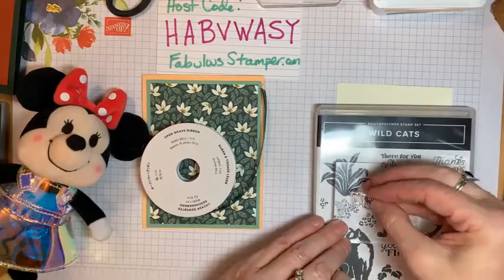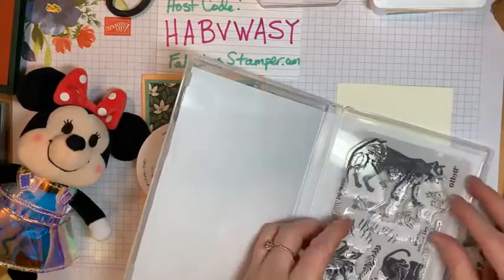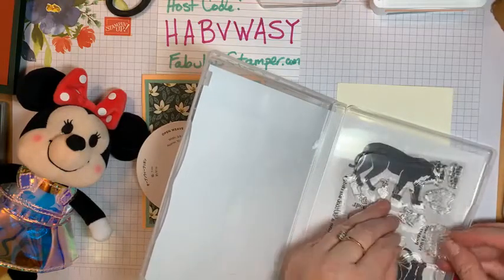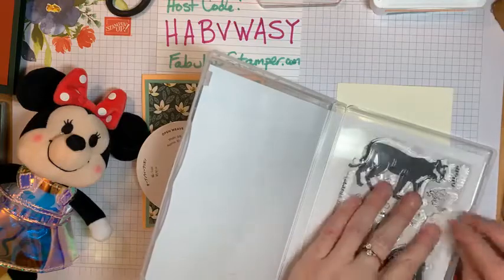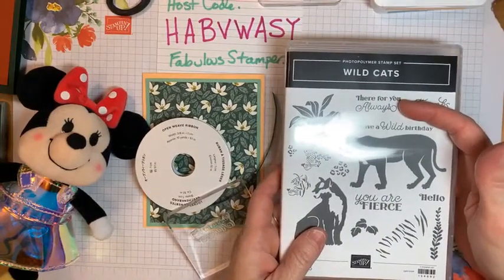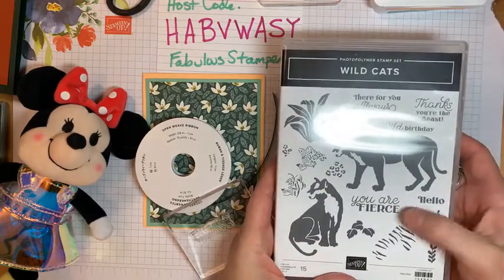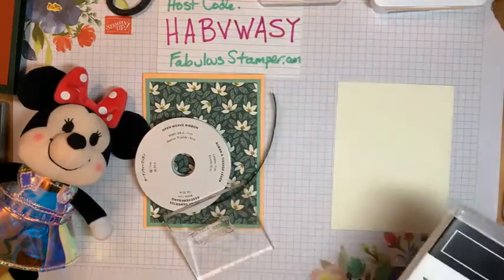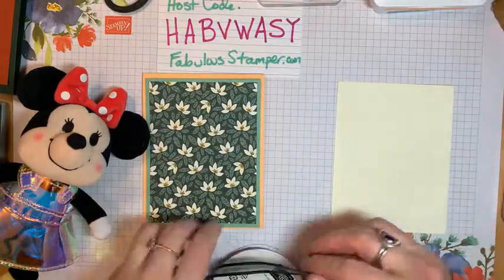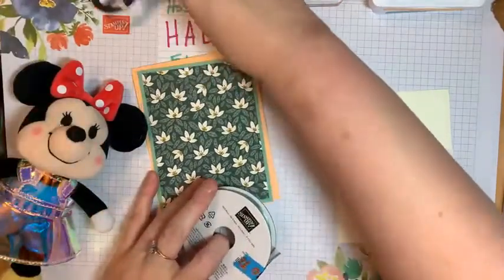I'm actually going to switch out the stamp set since I don't have any animals on this particular card. This stamp set is super fun — it has sentiments like 'Thanks,' 'You're the Beast,' 'Have a Wild Birthday,' 'You Are Fierce,' and 'Hello.' I'm going to use the basic card stock for the sentiment, and I want to use a different ribbon color — let's not use this dark one.